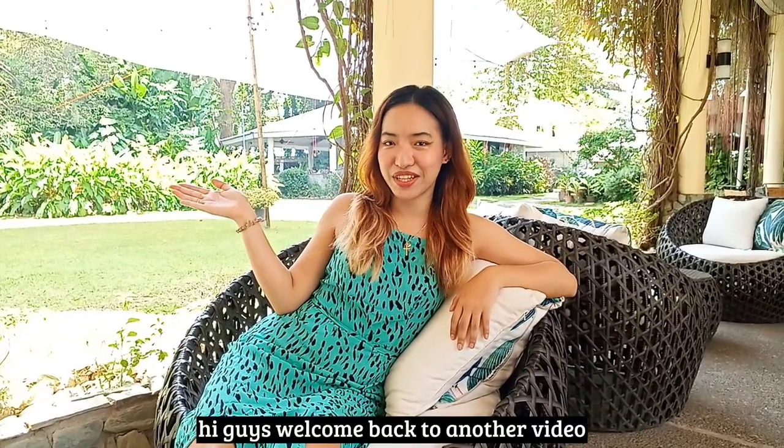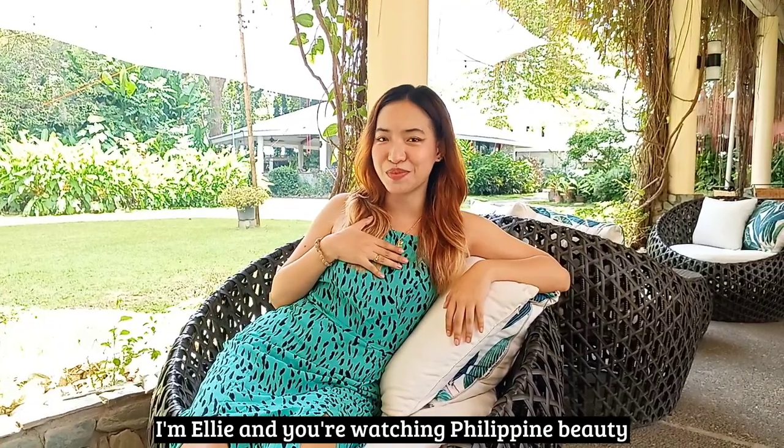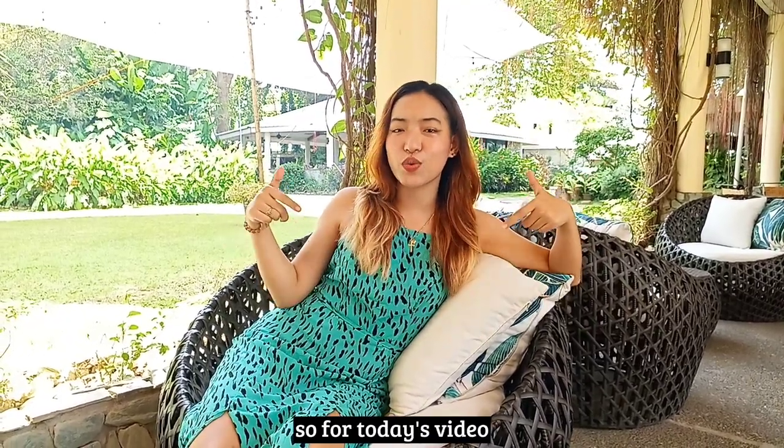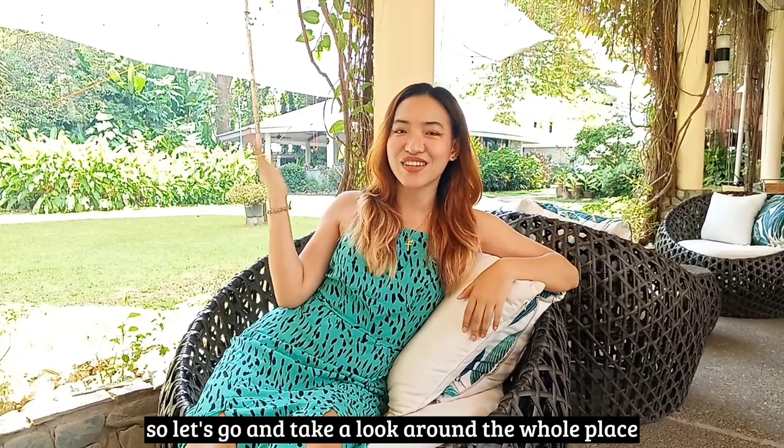Hi guys, welcome back to another video. For those who are new here, I'm Ellie and you're watching Philippine Beaver. So for today's video, we're here in Chali Resort and Conference Center. So let's go and take a look around the whole place.